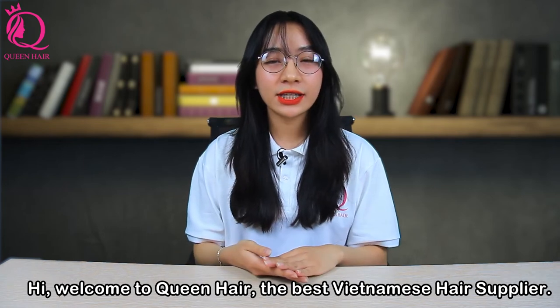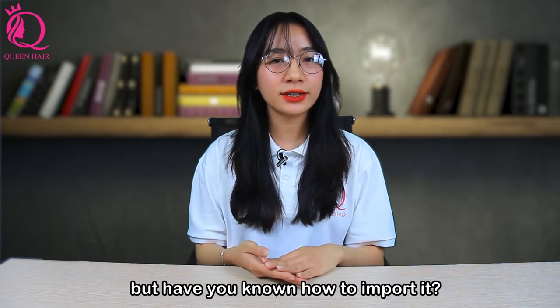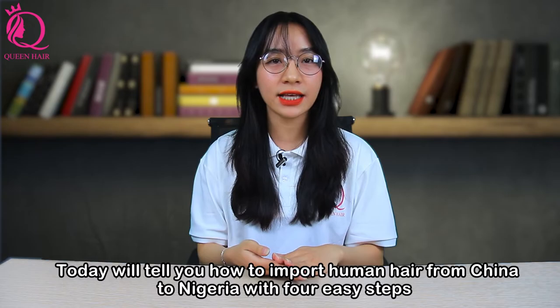Hi, I'm Ellie, sales manager at Queen Hair Factory. Are you running a hair business and trying to import hair from China, but don't know how to import it? Today, we will tell you how to import human hair from China to Nigeria with 4 easy steps.